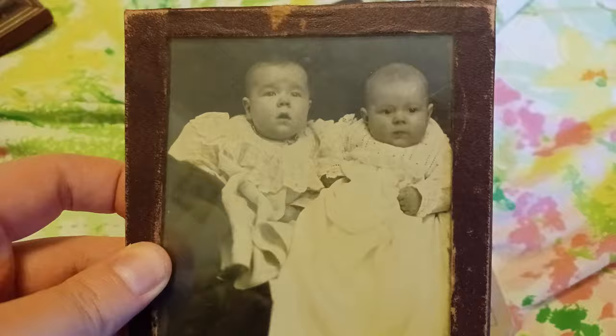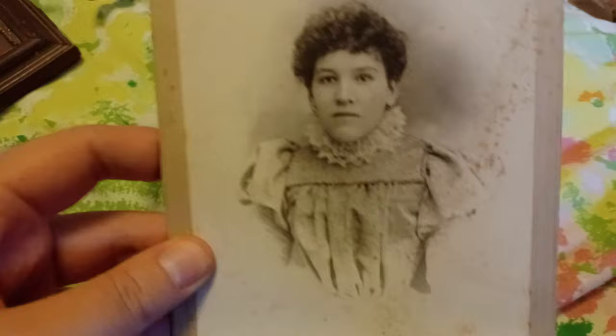Wouldn't it be funny if I found a picture of actual Lizzie Borden? So this one's glass. I guess those are twins. What do you do with the earrings?